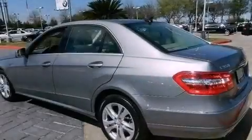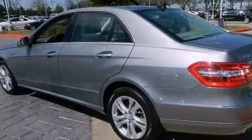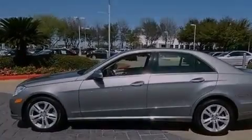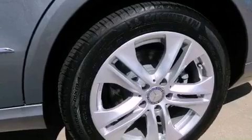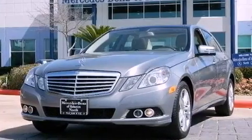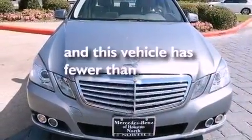The following features are also included: memory settings for the seat positions so you can recall your favorite alignments with the push of one button, dual power seats, cruise control, a CD player, a leather-wrapped steering wheel, performance tires, a passenger side vanity mirror, an anti-lock braking system. And this vehicle has less than 13,000 miles.